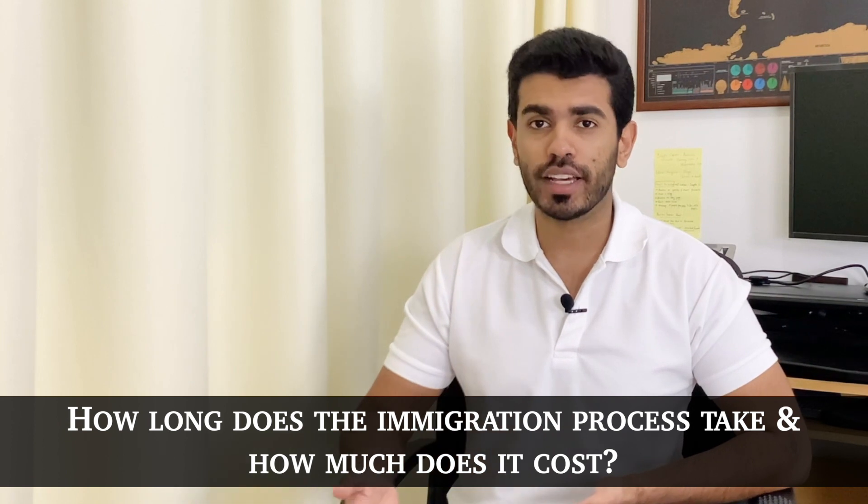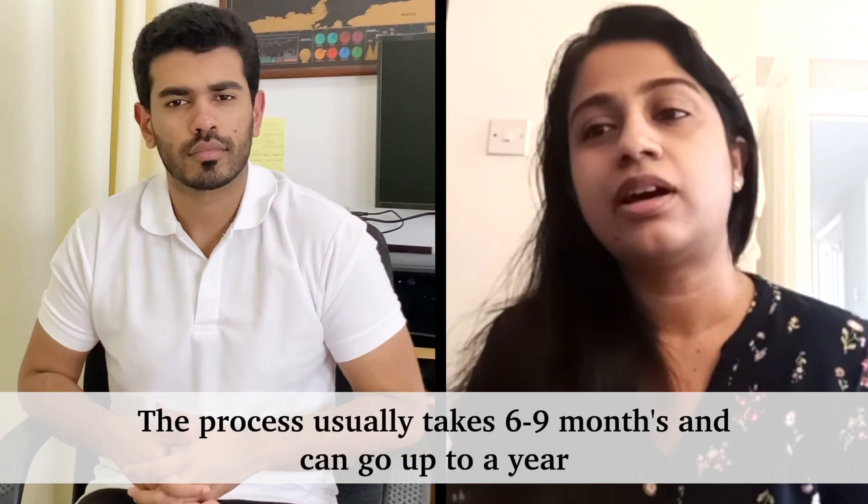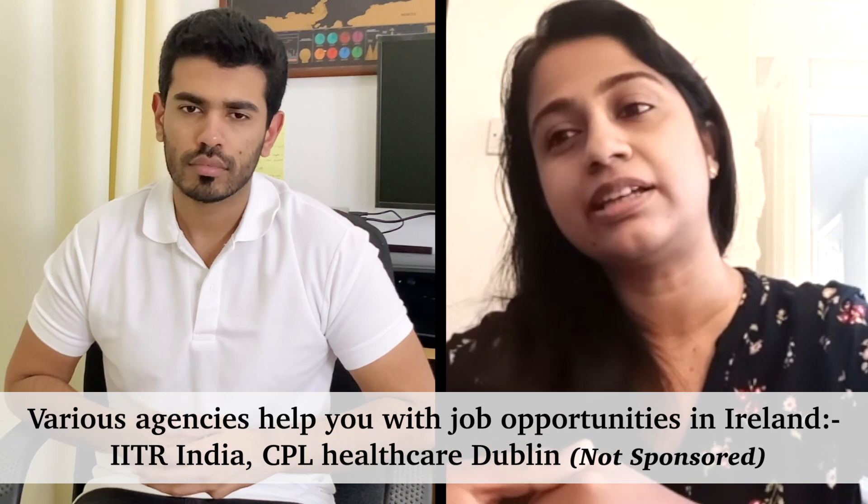How long does the entire migration process take? For me it took around six to nine months. I actually applied for a job first — I sent my CV to an agency and they accepted me based on my UAE experience. After clearing the interview, I then started my NMBI registration process. Most candidates do it the other way — they register with NMBI first, then look for jobs.